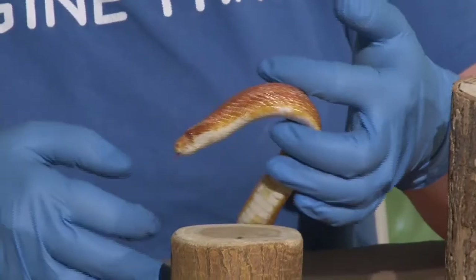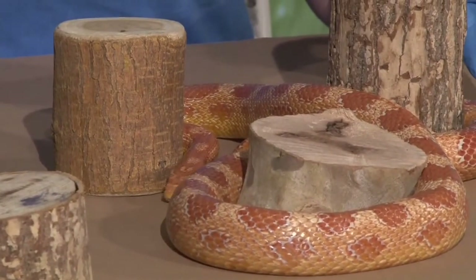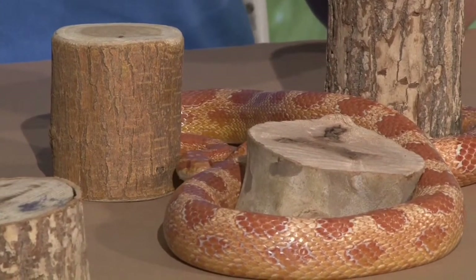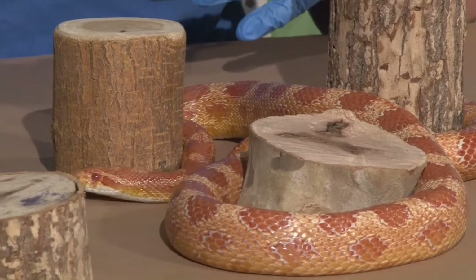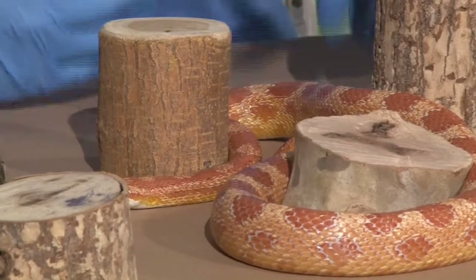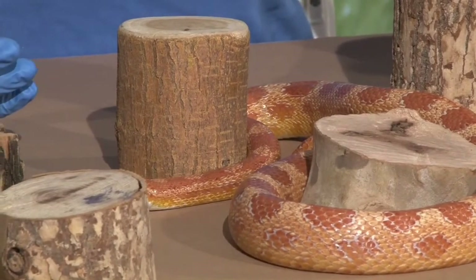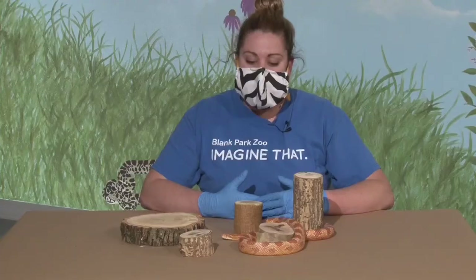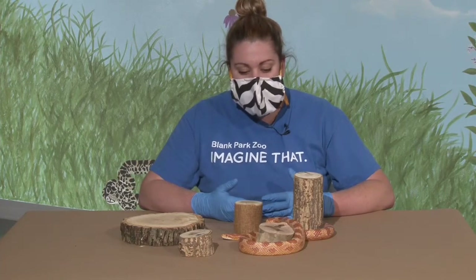Squeeze is called a corn snake partly because of her coloring — she has this really nice bright orange that kind of reminds us of corn on the cob as it dries out. They can have more yellow or red tones as well, so there's a really big variety. She also gets that name because she spends a lot of time in cornfields, hanging out there or in corn cribs looking for tasty mice to eat.